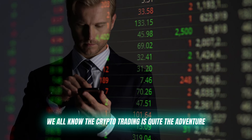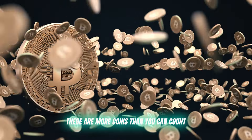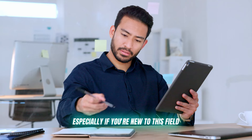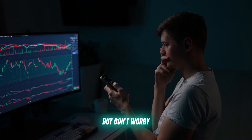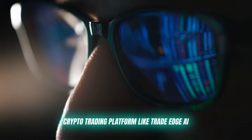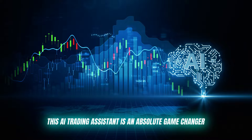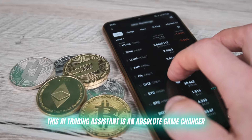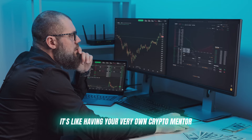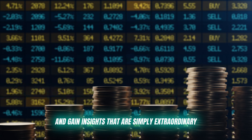We all know that crypto trading is quite the adventure. The markets never sleep, there are more coins than you can count, and trying to stay on top of it all can be overwhelming, especially if you're new to this field. But don't worry, because I've got the perfect solution for you: a crypto trading platform like TradeEdge AI. This AI trading assistant is an absolute game changer — it's not just any auto trading tool. It's like having your very own crypto mentor, helping you refine your strategies and gain insights that are simply extraordinary.